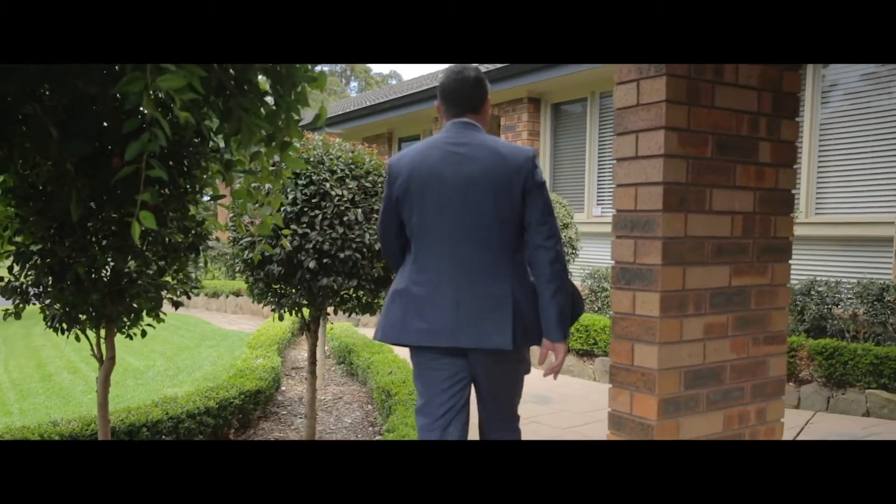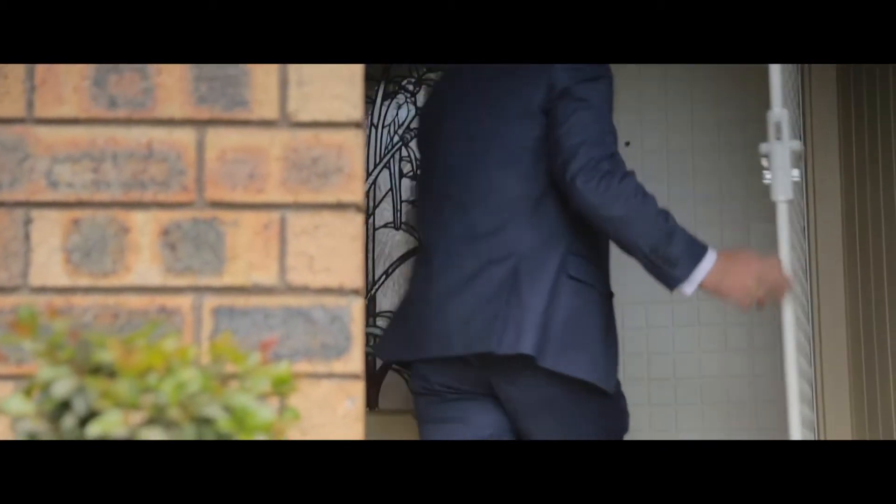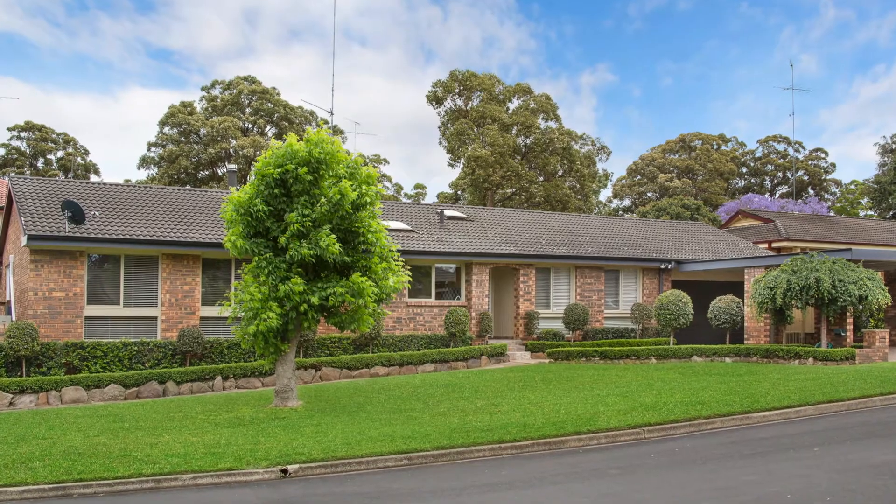The home is set on an impressive 721 square metre corner block offering awesome street presence with beautifully landscaped gardens, really making this property a standout.